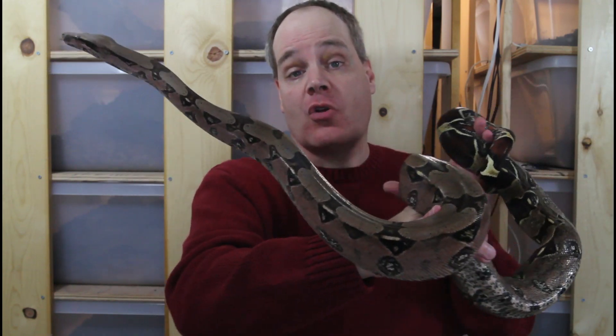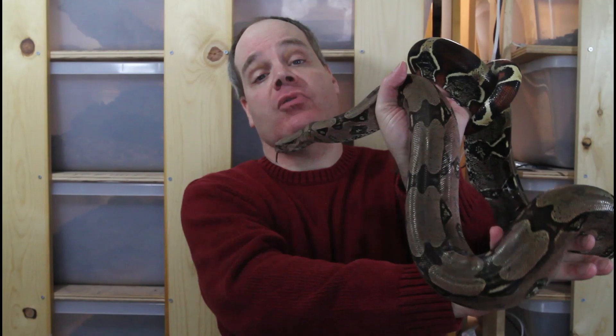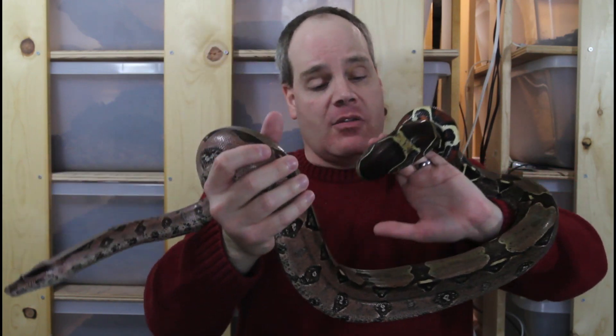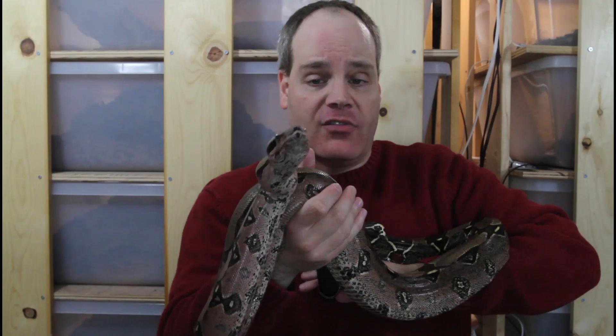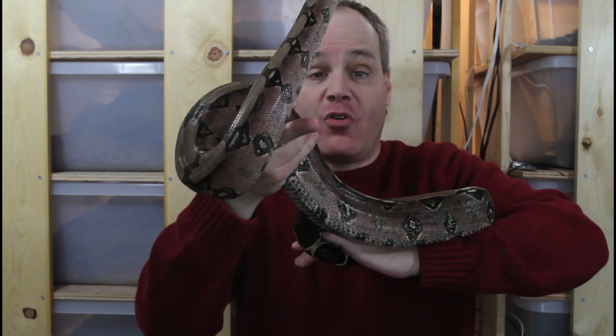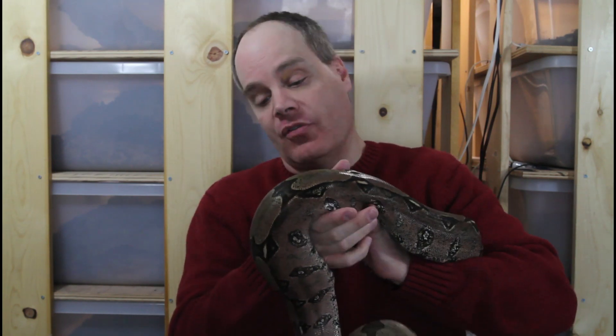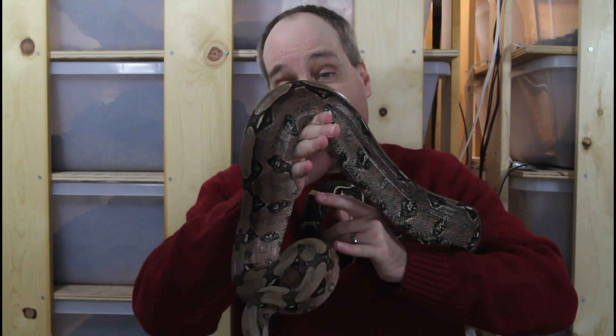This is another beautiful Suriname true redtail born here in 2016, from a different bloodline than the female I just showed you — what I call my Picasso bloodline. You can see this animal has these beautiful peak saddles, this beautiful reddish color, and of course a long dark redtail. This guy is actually starting his first breeding this year, as the males can breed a little bit younger than the females. Hope to have babies from this animal born sometime next summer.